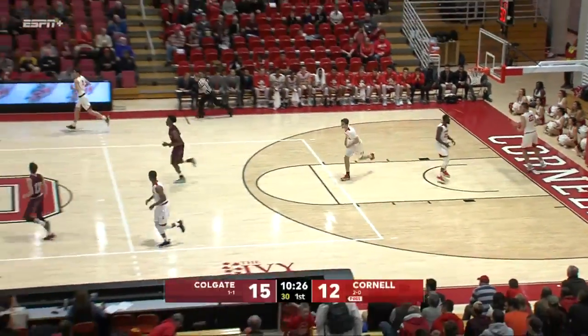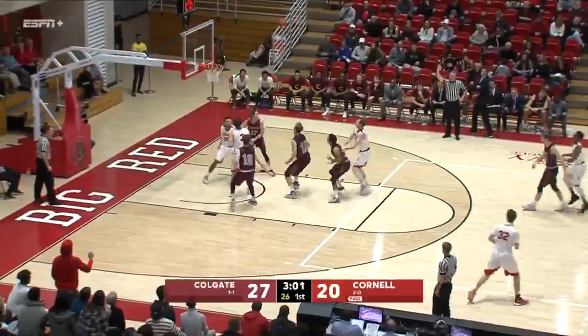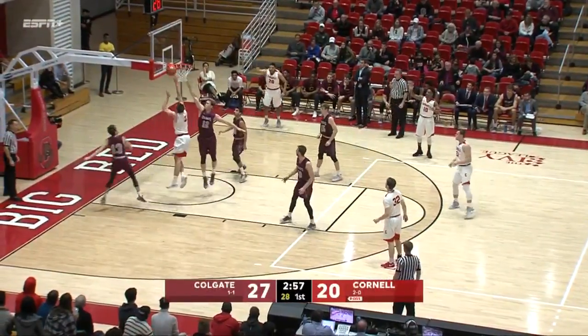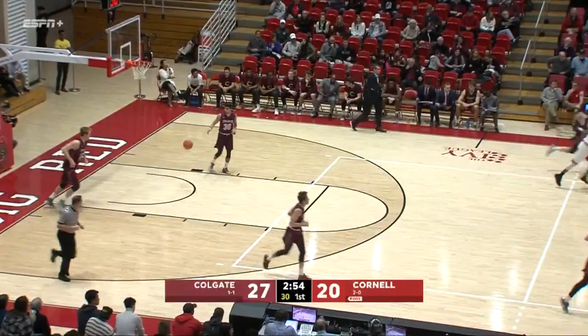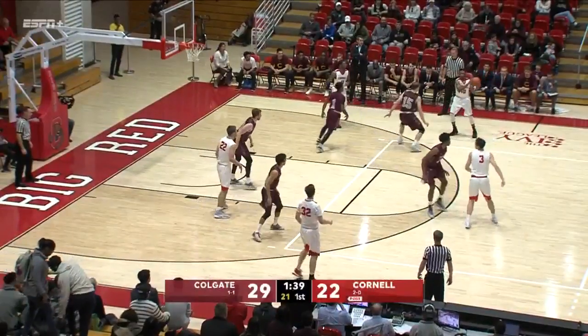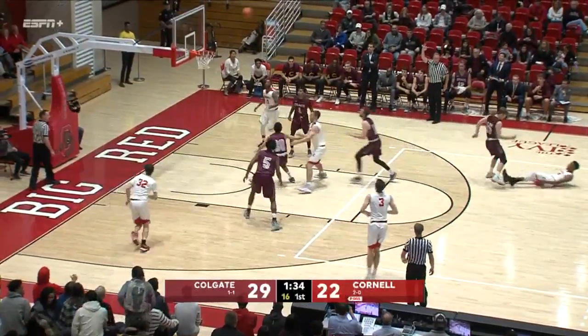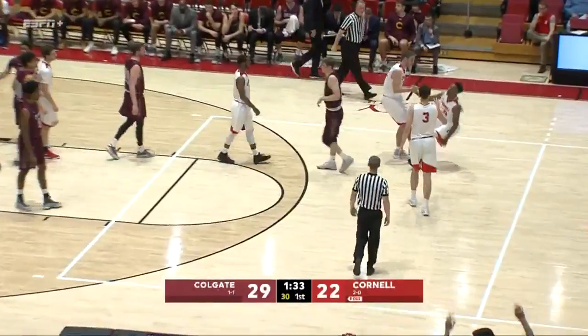Beautiful pass on the interior and the flush throw down from Malcolm Regisford. Both ends of the floor — Morgan just doesn't have his touch from the outside. Red with the offensive rebound, Bayheim slithering in from the left baseline as we approach 90 seconds in this opening frame. Round three of the Central New York Blue Classic — Morgan hit, fouled.